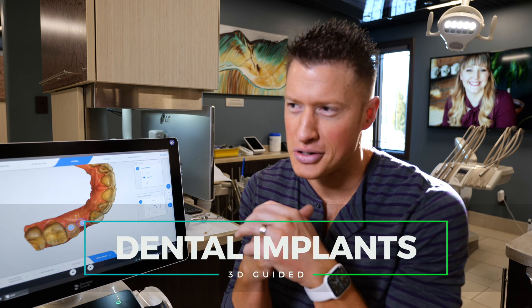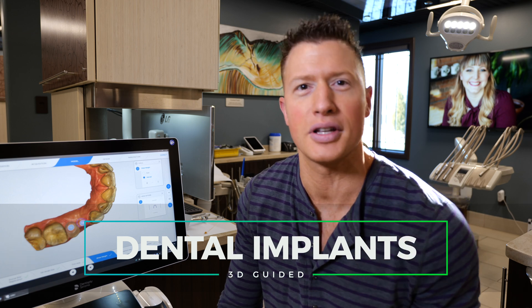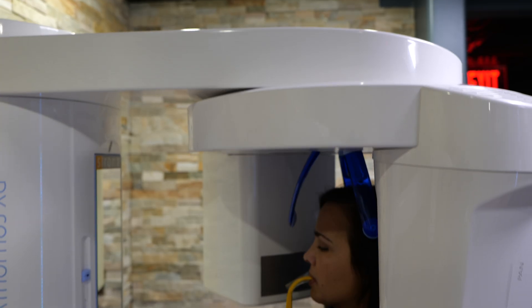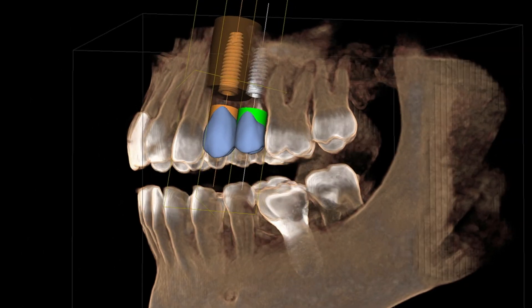If you've got a missing tooth and you're trying to figure out what to do and maybe considering dental implants, this video is definitely for you. You're going to learn a lot about the latest technology and probably be convinced that this is the best way to do implants. We're going to show you how to use 3D x-rays to predictably and safely place dental implants in a fraction of the time, with much less discomfort and a better result in the end.